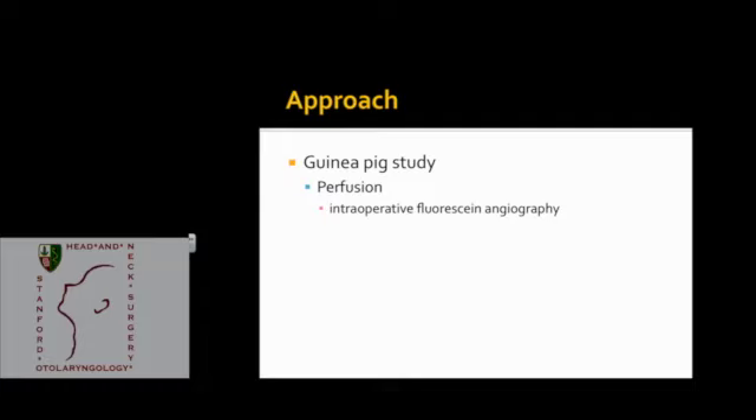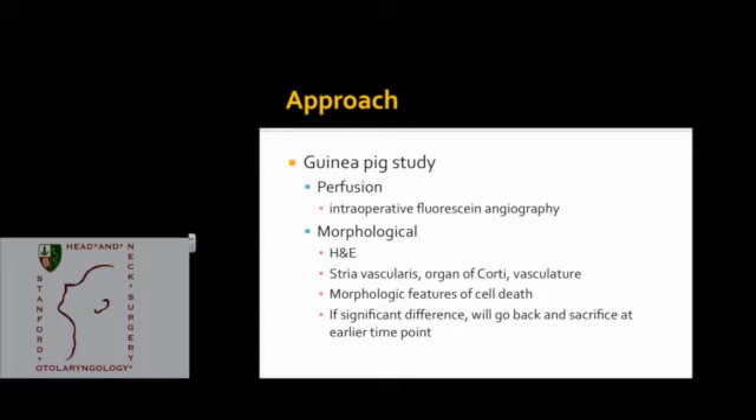While doing the surgeries, we'd like to look at perfusion of blood vessels in the stria and the lateral cochlear wall using intraoperative fluorescein angiography. One week after our hearing and functional studies are complete, we'll sacrifice the animals and perform H&E sectioning of the cochlea, paying particular attention to the stria, the organ of Corti, and the vasculature, looking for morphologic features of cell death such as nuclear fragmentation, cell blebbing, and cell swelling. If we see significant differences at one week, we can sacrifice at an earlier time point to determine when the changes occur.